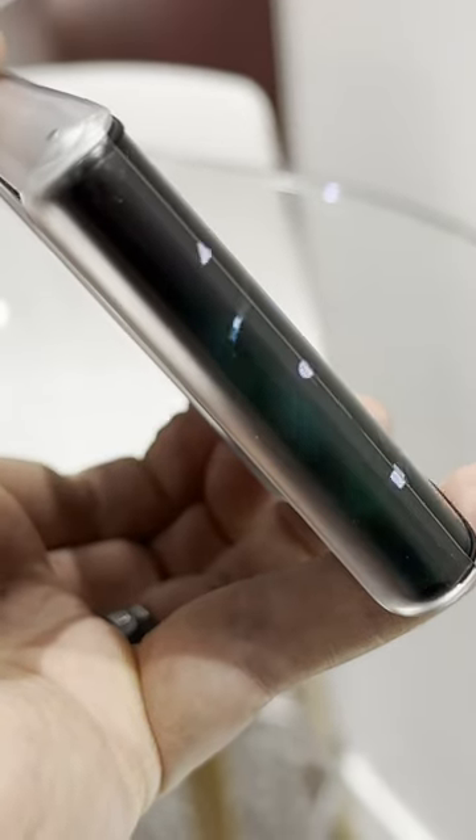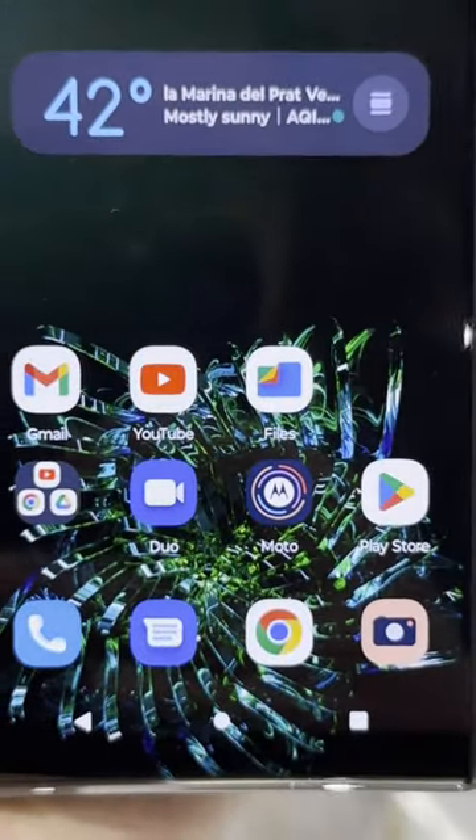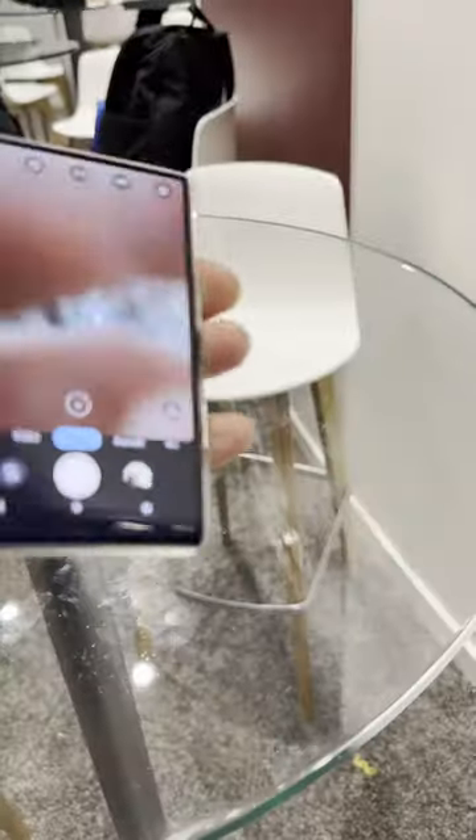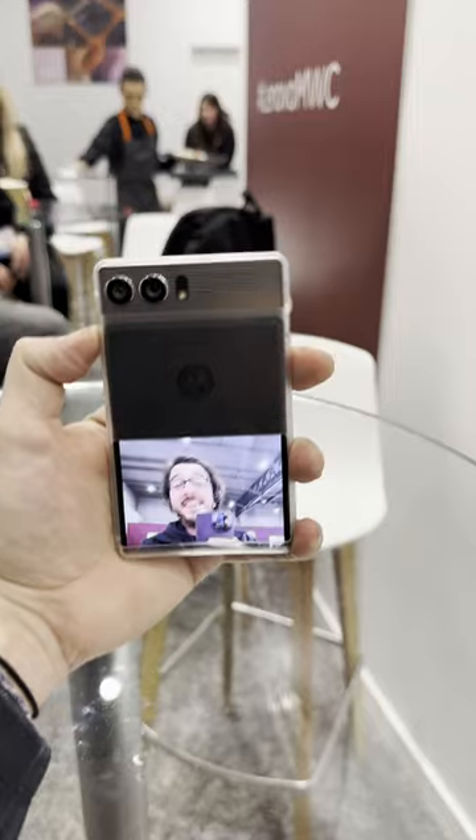If you're watching a YouTube video and turn the phone horizontally, the display will also extend outward to create an immersive experience. When it's in its small mode, the screen wraps around the back of the phone and can function as a second display. Fire up the camera and that rear display becomes a viewfinder for taking selfies.